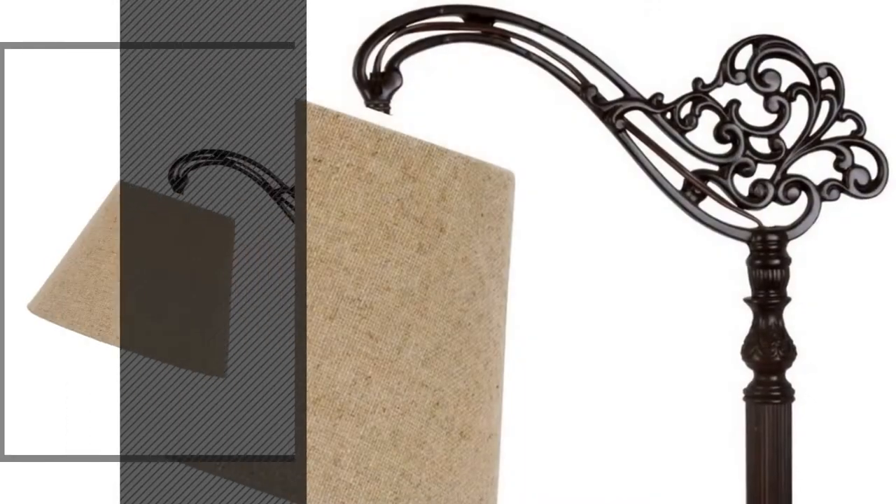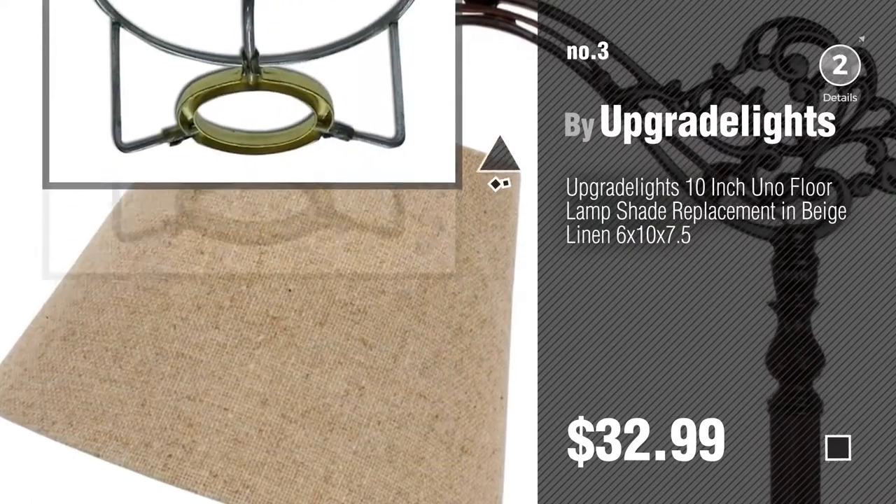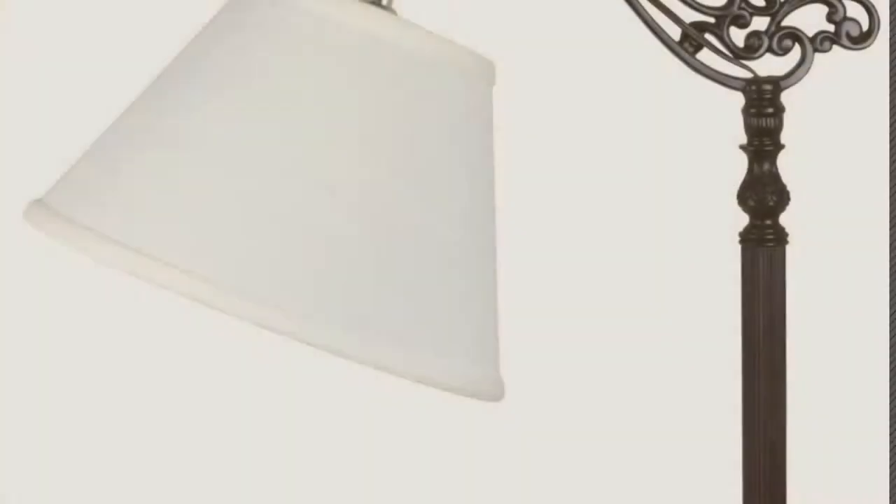Number 3, by Upgrade Lights. For more details about these great lampshades, just click this circle. Number 4.